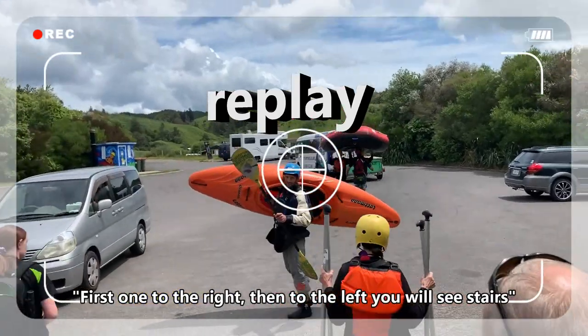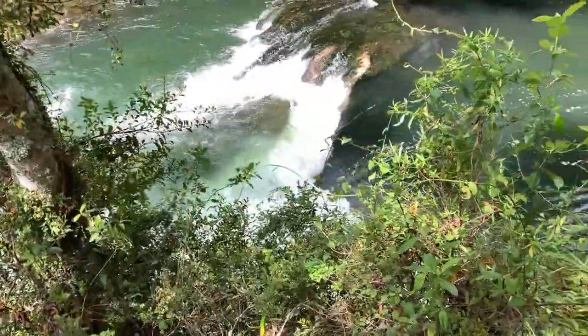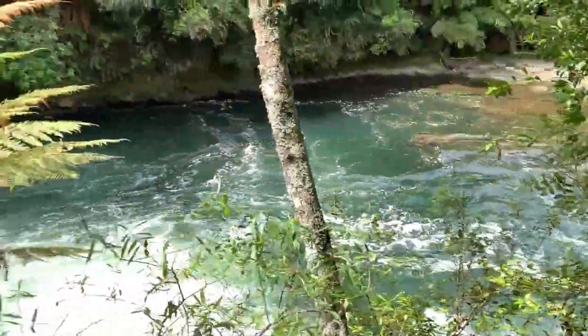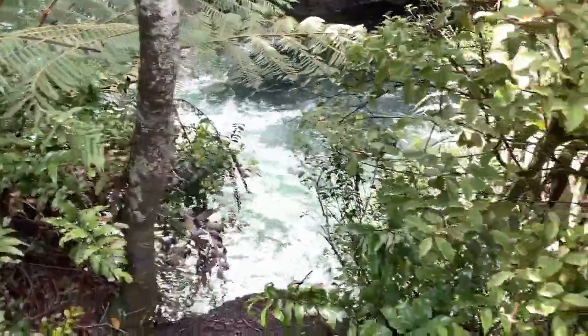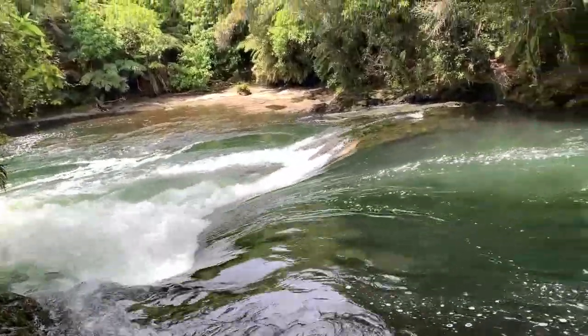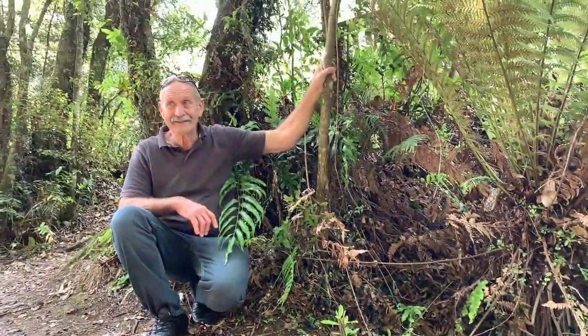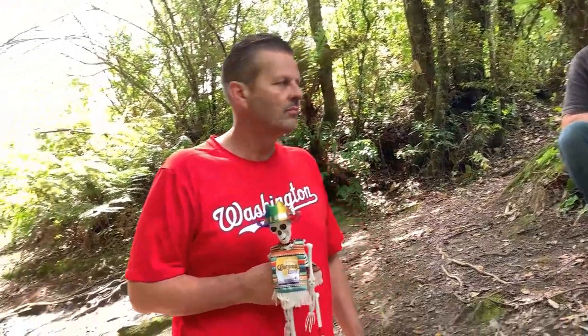First one to the right, then on the left you'll see stairs again. Do you guys have ticks? Tick not. There's another water area down there that's cool. Somebody — Stephen — was telling us there were caves back there.